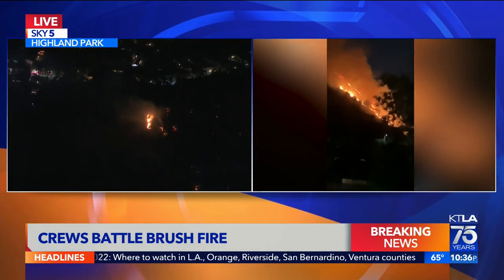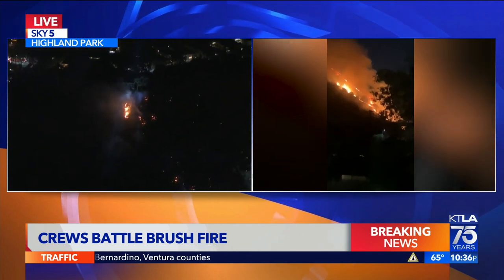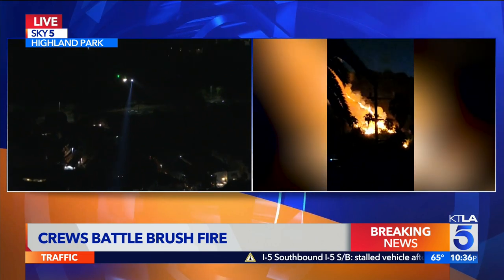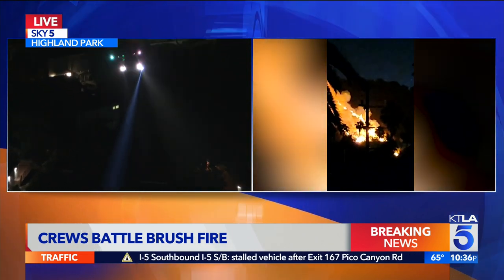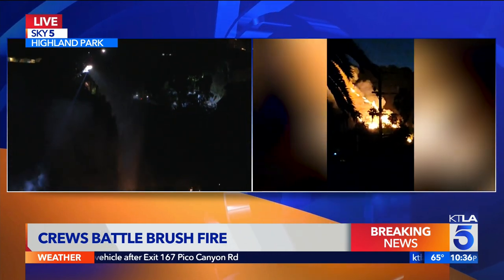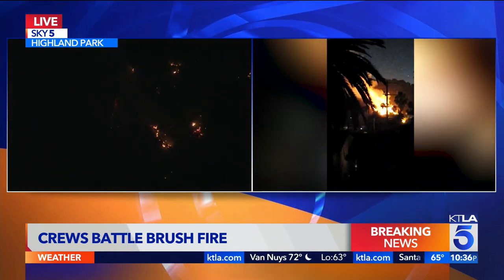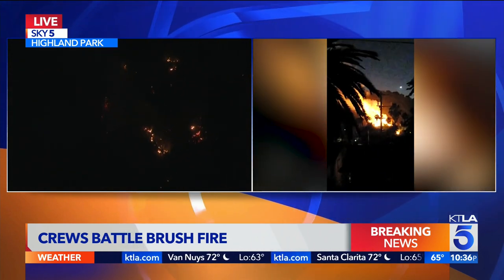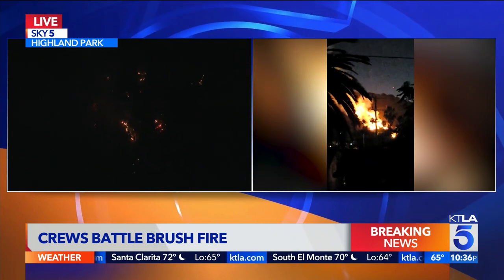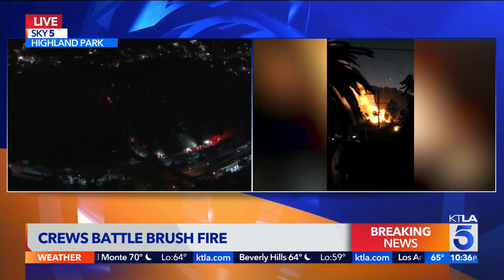Yeah, it certainly is. The last thing that we want to see here is have anybody's home or properties destroyed. Again, this started at about 9:50. This is at the 6200 block of Monterey Road, right off the 110 at the Avenue 60 exit. We've had some water-dropping helicopters that have made some progress on this fire. The fire now at five acres right now. We'll keep you updated. We're going to take a quick break, but stay with us. We'll keep you updated on this fast-moving brush fire.